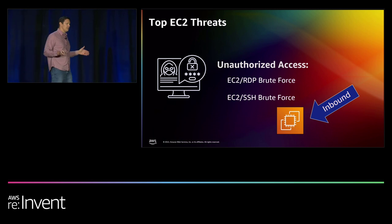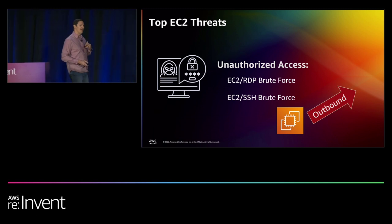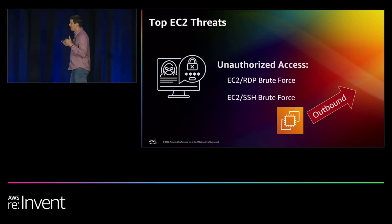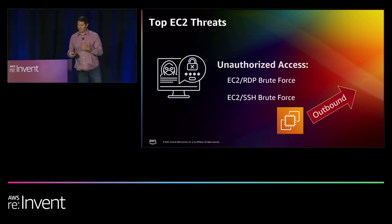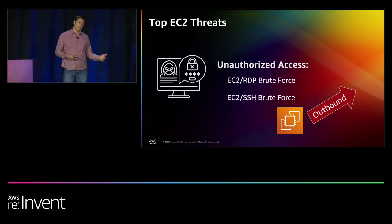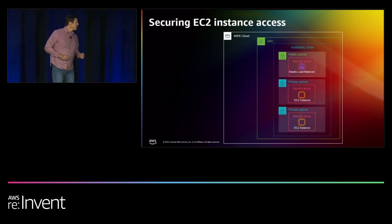The findings under unauthorized access centered around EC2: EC2 RDP brute force attack and EC2 SSH brute force attack. Brute force attacks are inbound 98% of the time — the EC2 instance is the target. A bad actor detects open inbound ports exposed to the internet and sends a programmatic brute force attack. 2% of the time the EC2 instance itself has been compromised and is sending the attack outward — GuardDuty flags this as a high severity finding requiring immediate remediation.